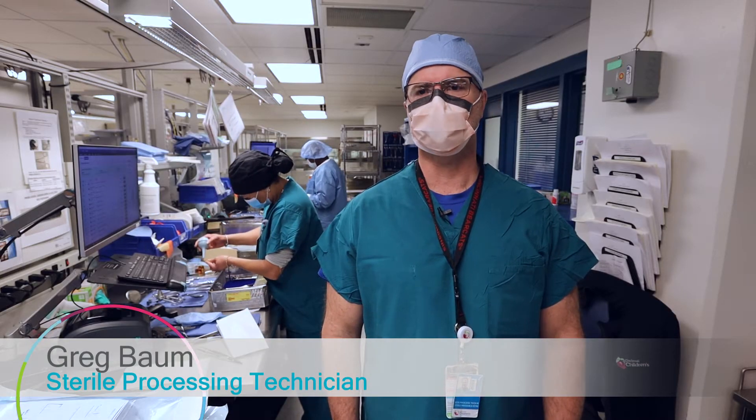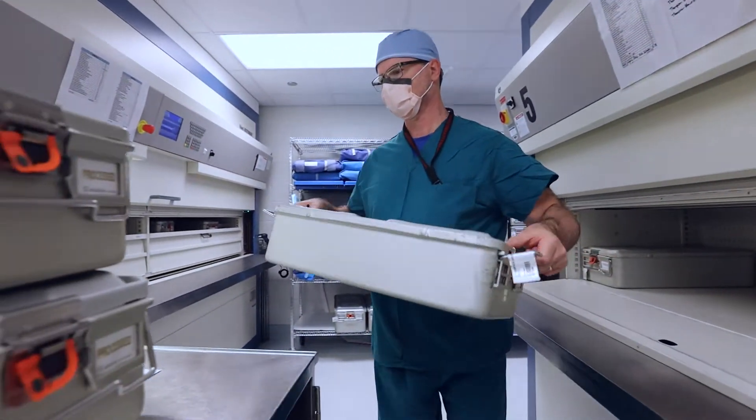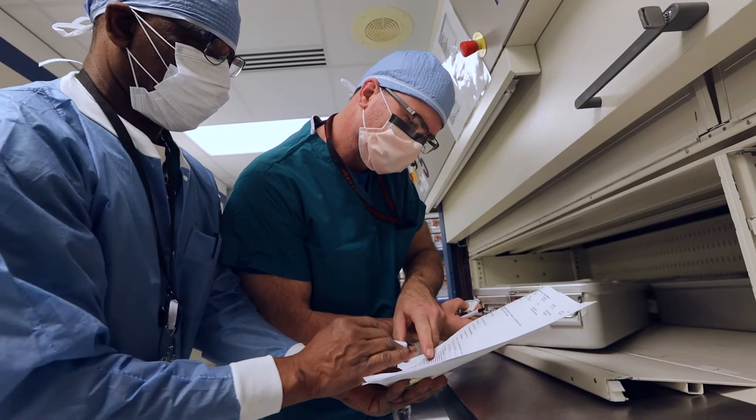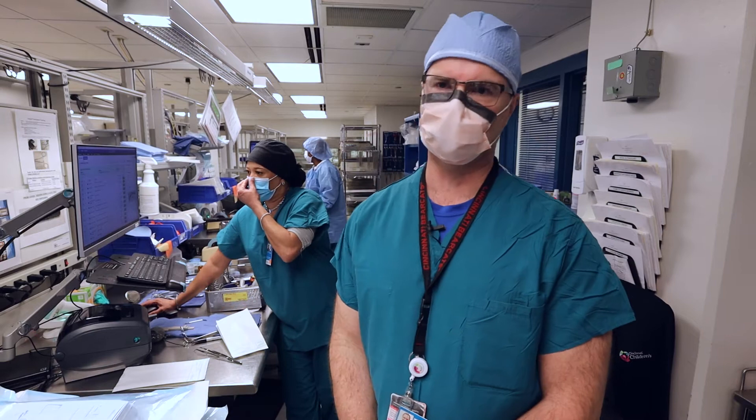It's very challenging, it's very busy, just fast-paced, but it's rewarding also. When I first started we weren't using computers — everything was just a typed out count sheet. Now it's all much more technology involved than there was at the very beginning.